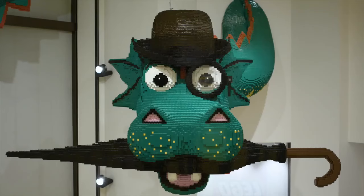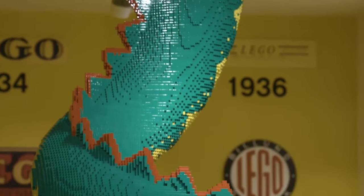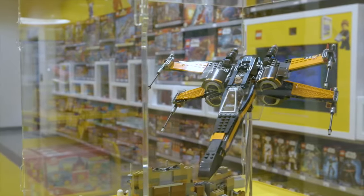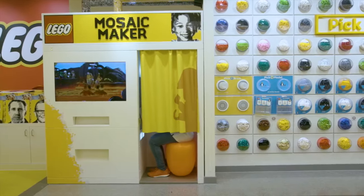We also have what we call the DigiBox, which you can hold up a LEGO product and within a virtual reality setting you will see the LEGO model built up on top of the box, so you can actually see what the model looks like after you build it.